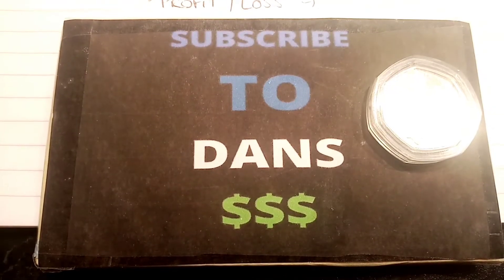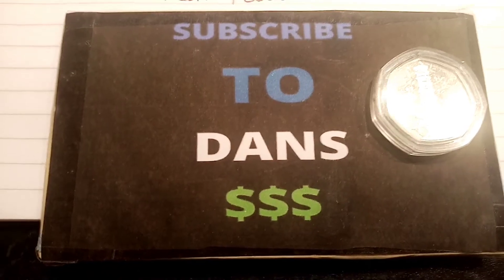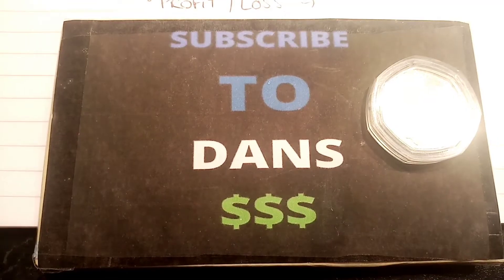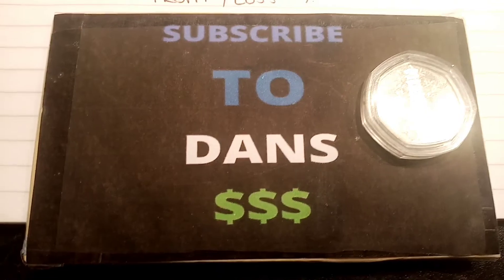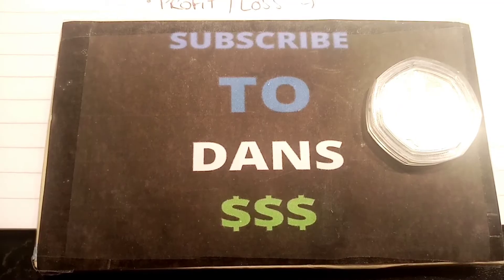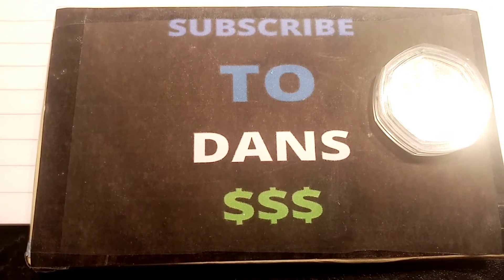Hi guys, Dan's Dollars here. Yesterday I asked you all to pick a name for my new series — a 50p coin or any other coin that we're going to try and buy off eBay in an auction over a week, and I'm going to try and get it for as cheap as I can, much less than the current selling prices, just to show you that you can still get deals out there. So a huge shout out to Triple Coins — you've picked the name of the series: Dan's Dollars Best Buys.